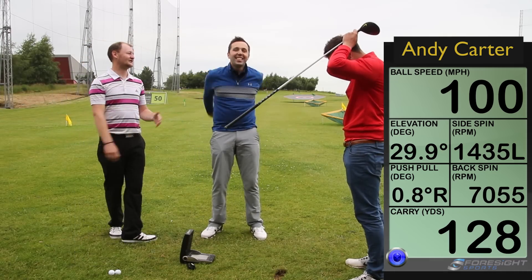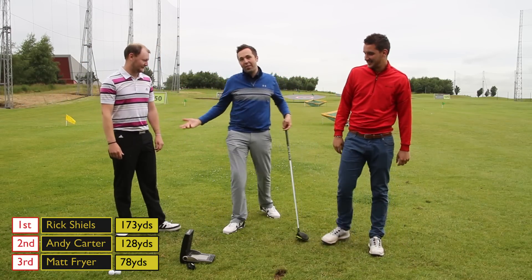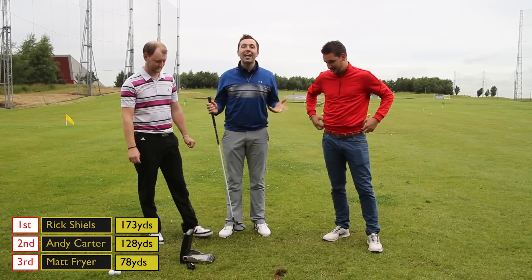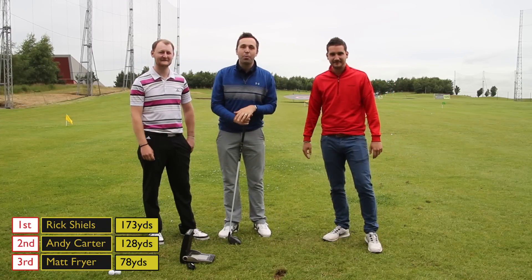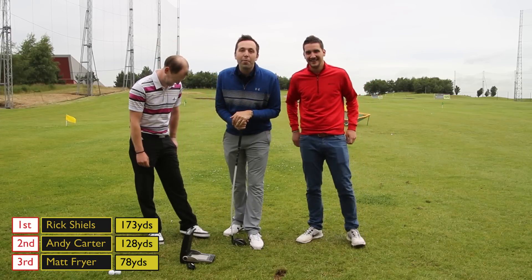Are you serious? So guys, I win the swing — I win the longest distance with a left-handed Bubba swing! Guys, comment below who got the best Bubba swing. Was it myself? Was it Carter? Was it Fryer? Comment below, let us know what you think.